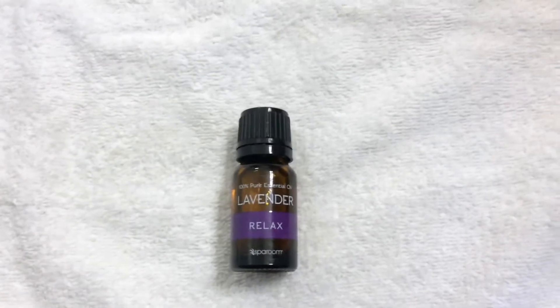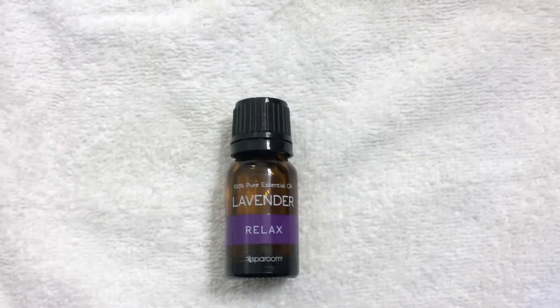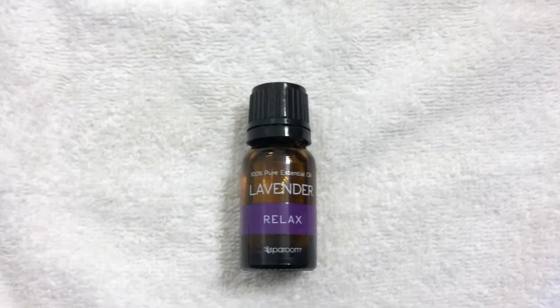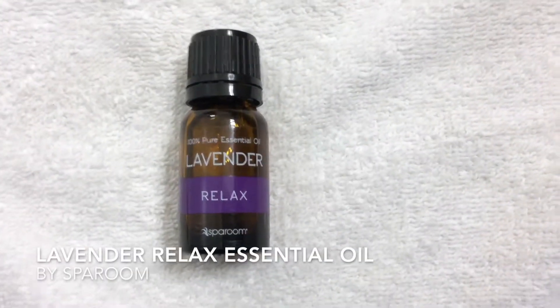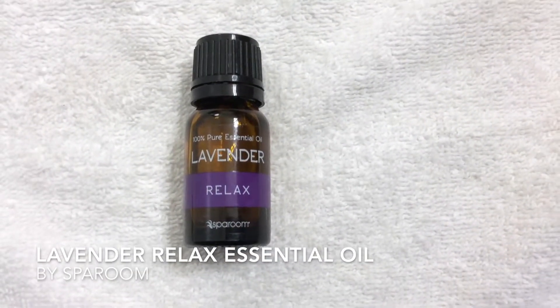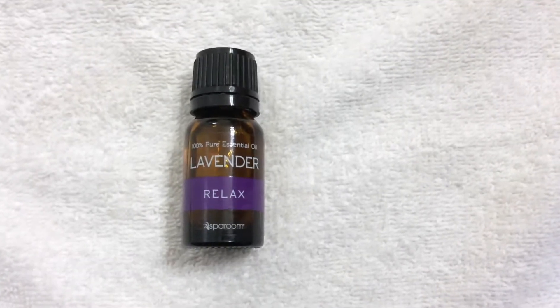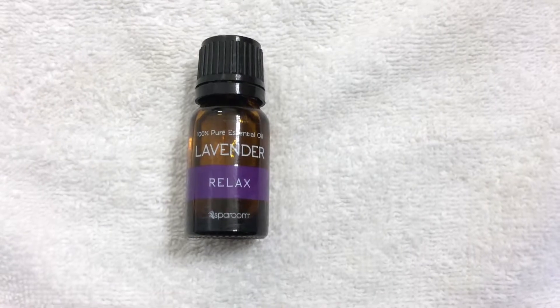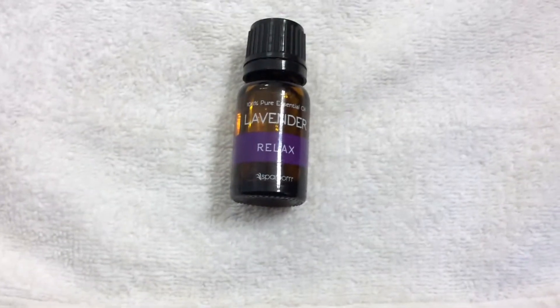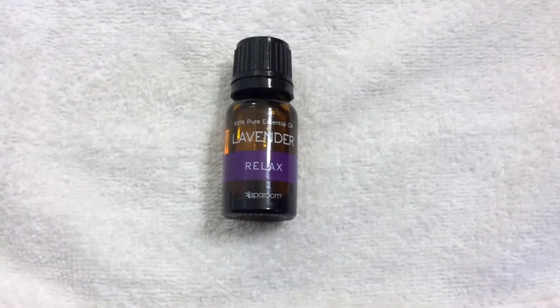What I have in front of me is the 100% pure essential oil and the scent is lavender — so it's a lavender oil. It's supposed to help you relax and the brand is from Spa Broom. This is perfect for anyone that has a diffuser.